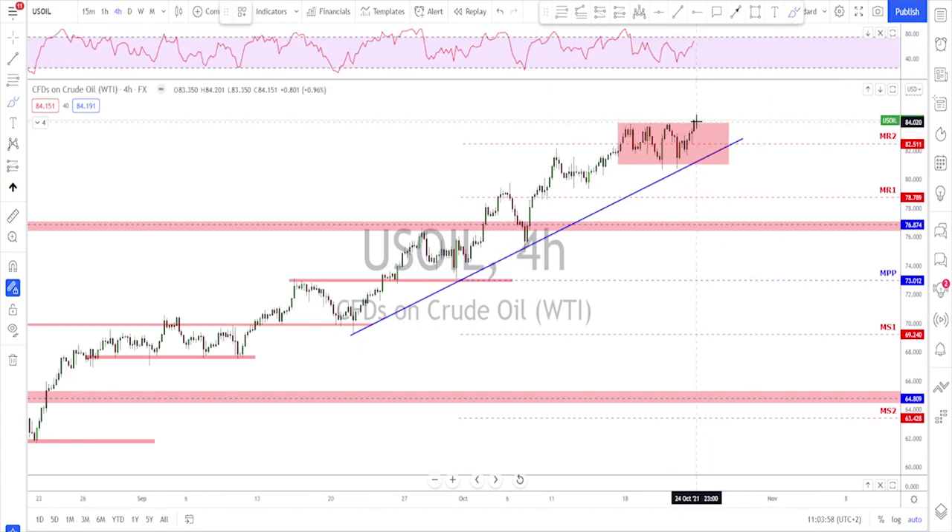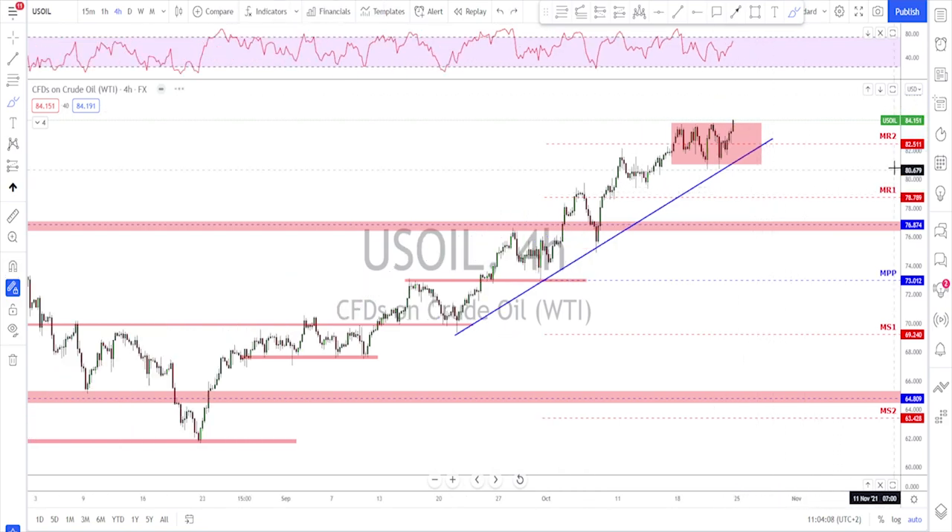Any retest back down to the trend line that holds, you might look for continuation. I know it is crazy to say the market is trading above monthly R2, but that's what the charts are telling us. That's it for this week — thanks a lot, see you next Sunday, bye.